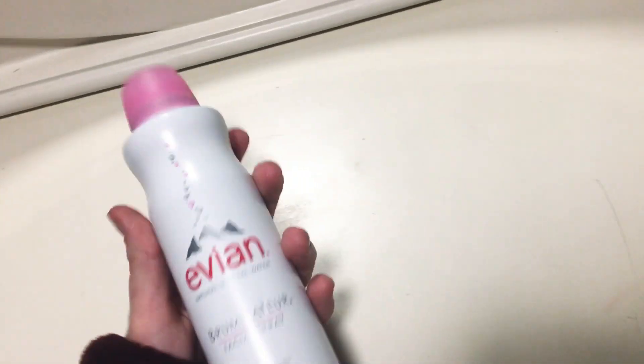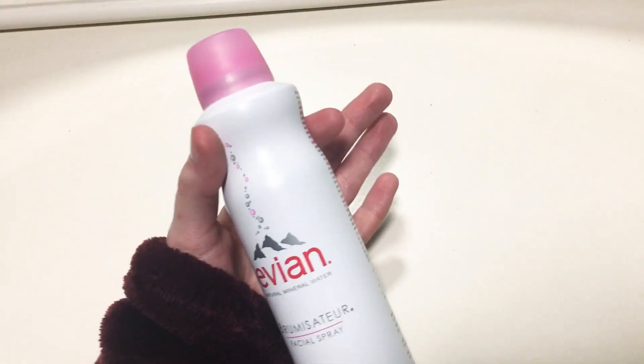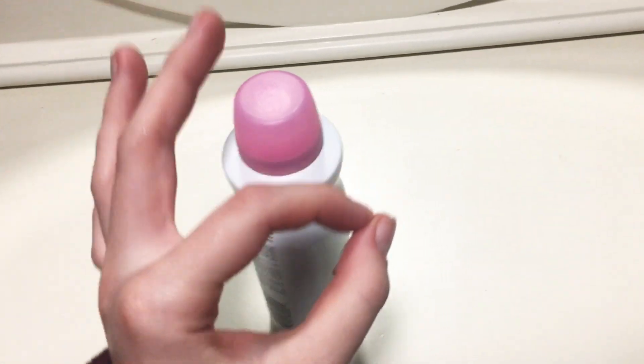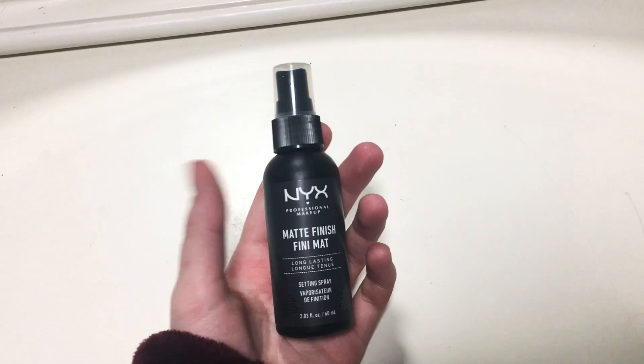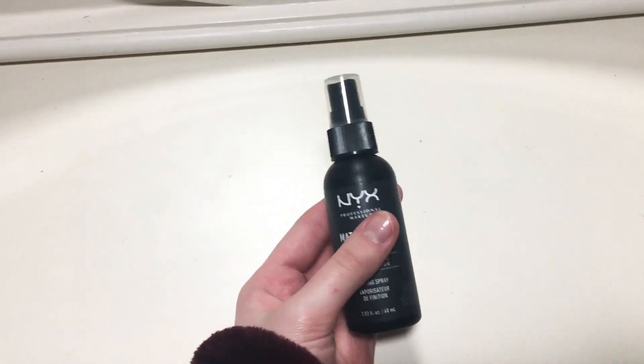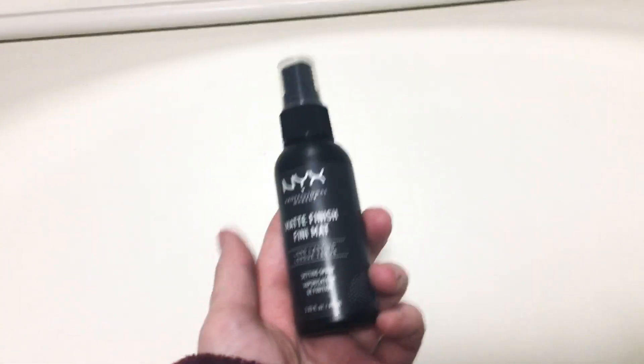Next I got the Evian Facial Spray. I love this. I use it every single day. It's so good, I really love it and definitely recommend it. Then I got the NYX Matte Finish Setting Spray. I've been wanting to try out more setting sprays — currently I only have two, now I have three.